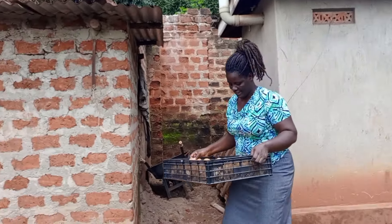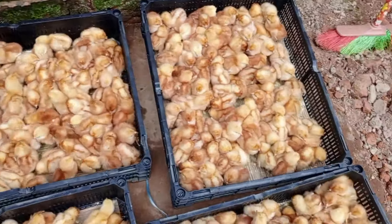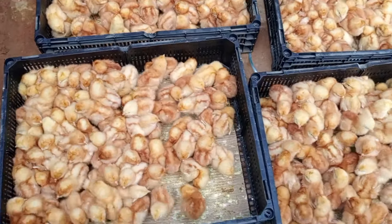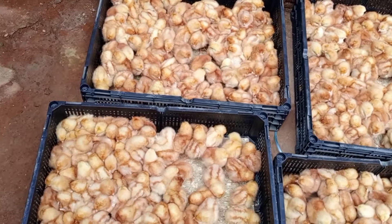For those who started following these birds from the first day that I brought in the chicks — you guys know how far we have come. And I am really super excited that we have reached this point. This is where a farmer's happiness is.